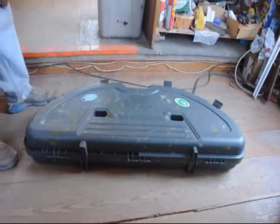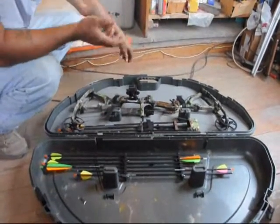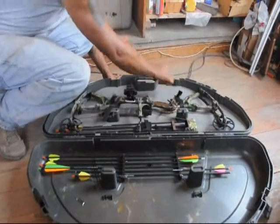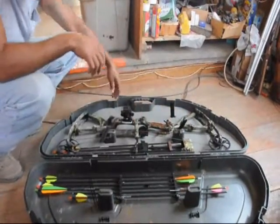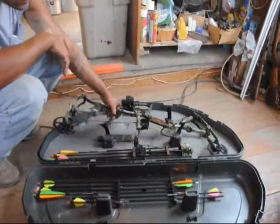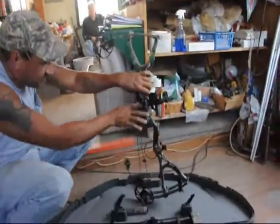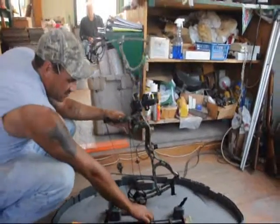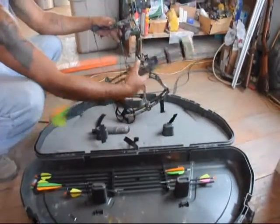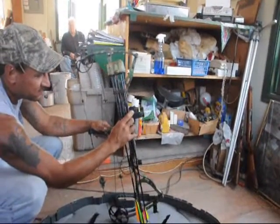It's a Bowtech General. I need the money for it. It's a good bow — anybody who knows about Bowtech knows that. Everything is included: arrows, case, stabilizer, arrow case, whatever you see here. The only thing it doesn't come with is the release — quick snap.